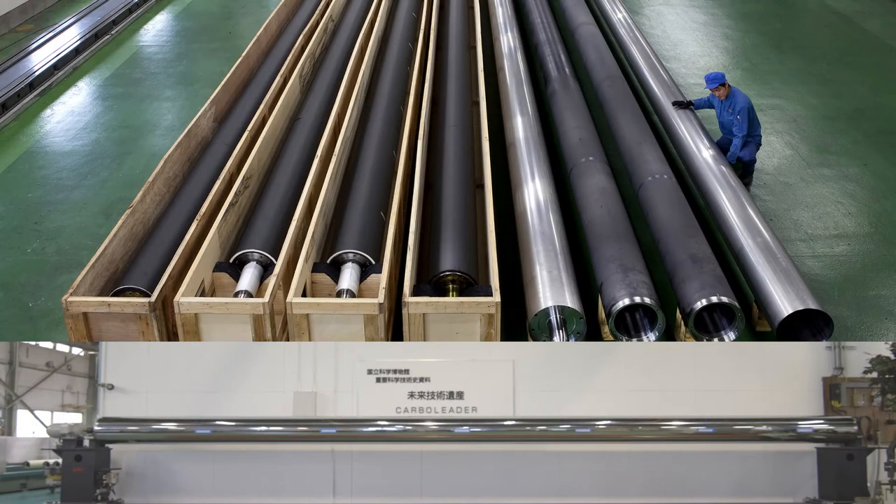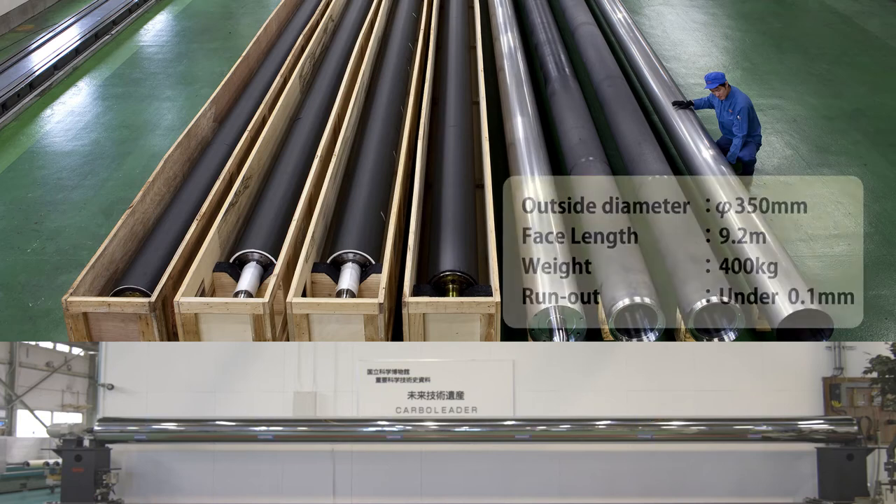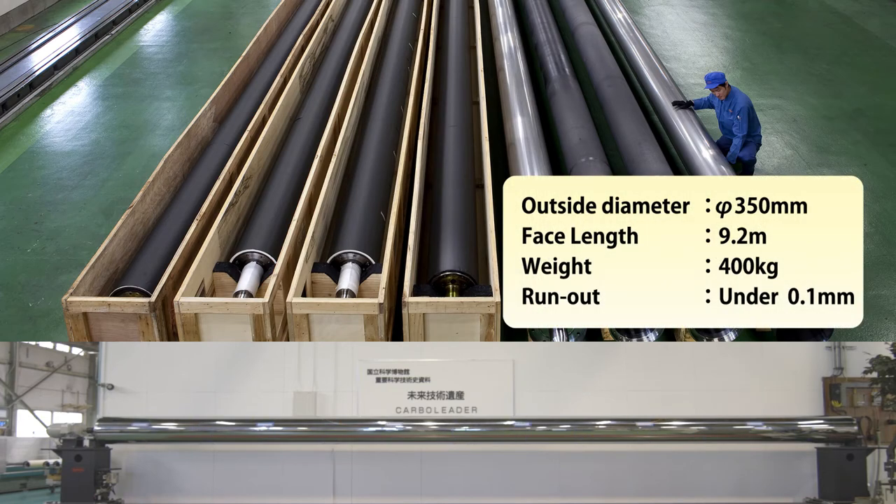The carbon fiber chrome plated roller with a surface length of 9.2 meters is a product we consider the pinnacle of our combined technology in long length roller manufacturing and press-fit cladding. Although the product measures 350 millimeters in outside diameter and 9.2 meters in surface length, it weighs only 400 kilograms. In addition, with a vibration amplitude at high speed of 0.1 millimeters or less, it achieves a very stable operation.